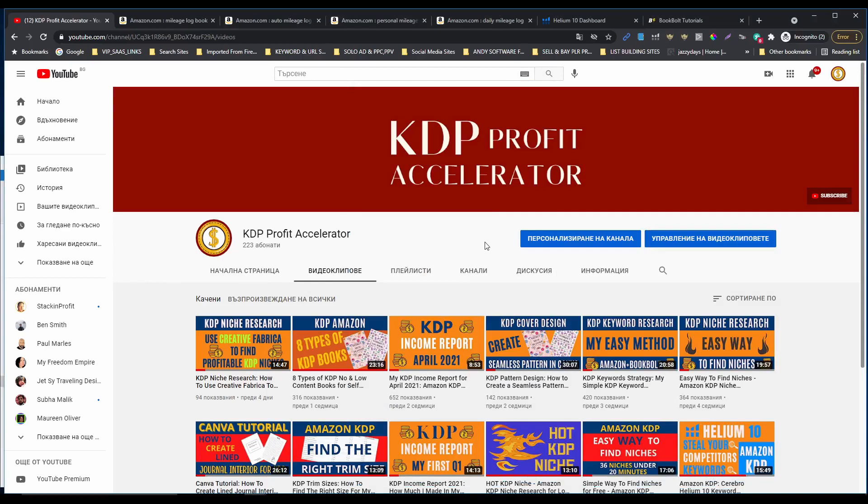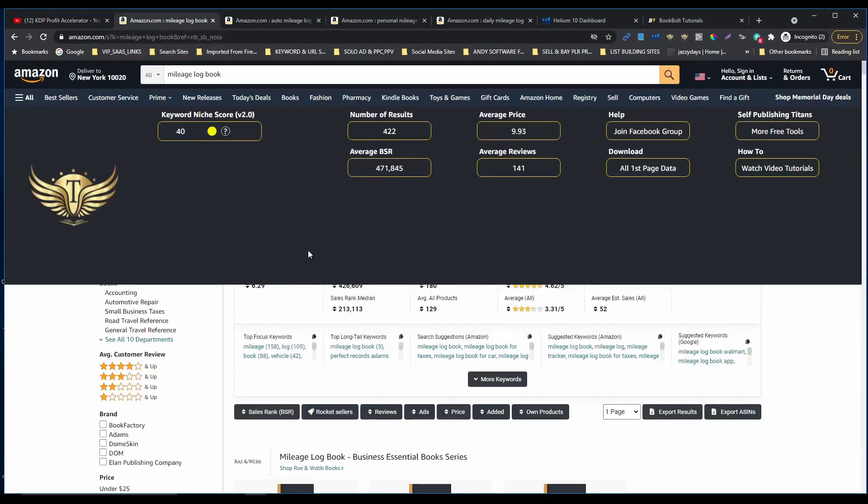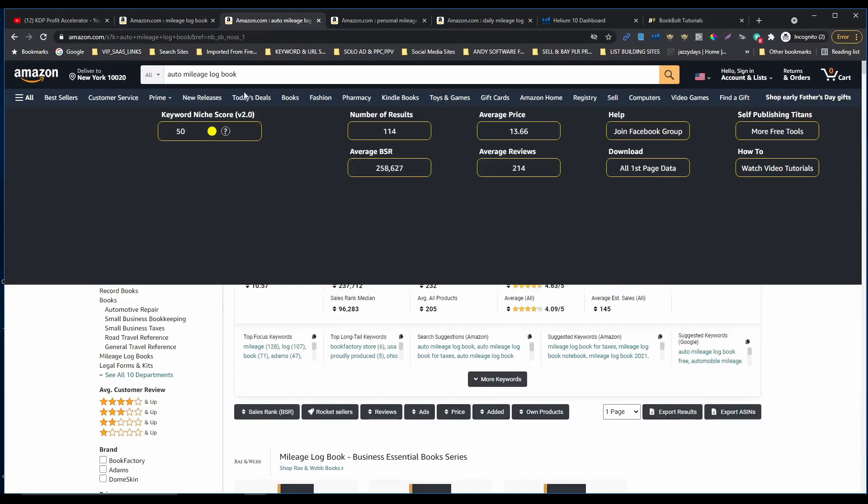What's up guys. In today's video I'm gonna show you a hot KDP niche that I found. So let's go to Amazon and I'll show you what I found. I was doing my keyword research and I found that mileage workbook is popular, and I started to niche down and found auto mileage workbook, which has a better niche score, 114 number of results and 258 thousand BSR rank, which is very nice.